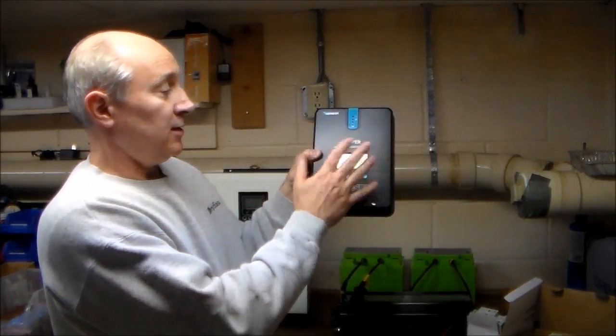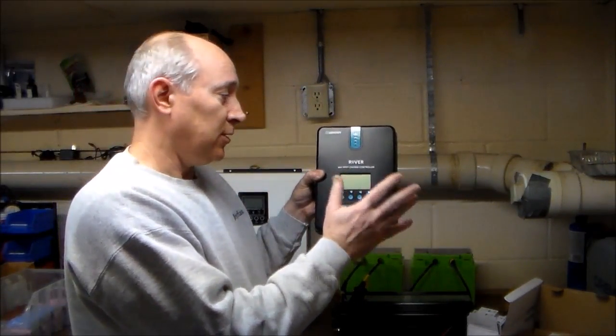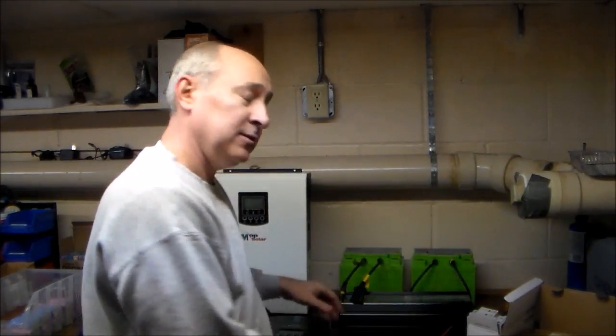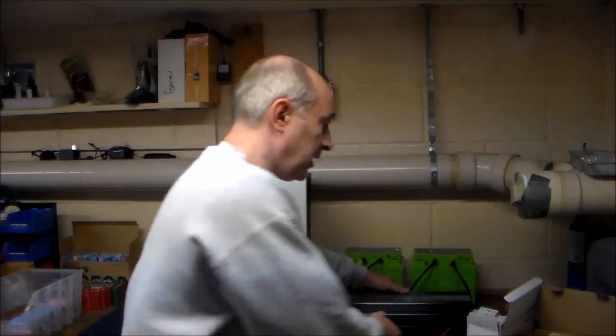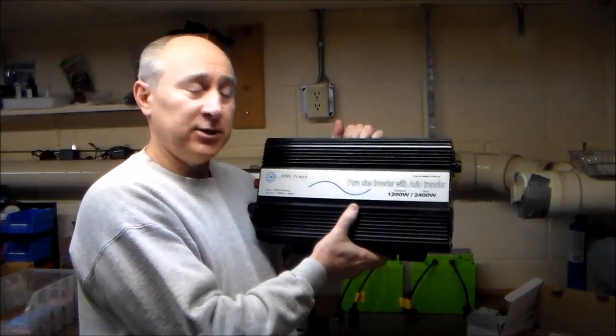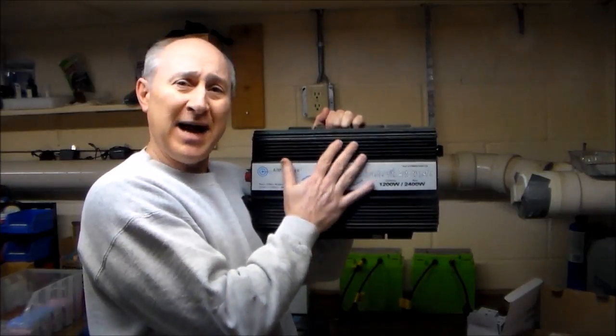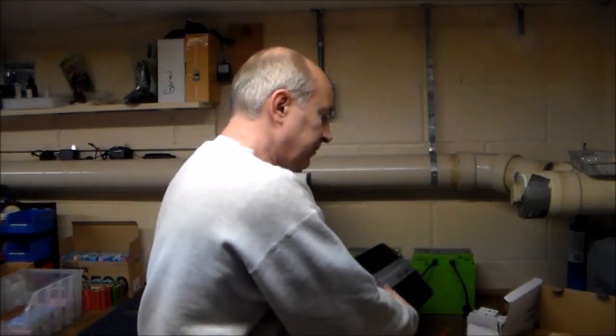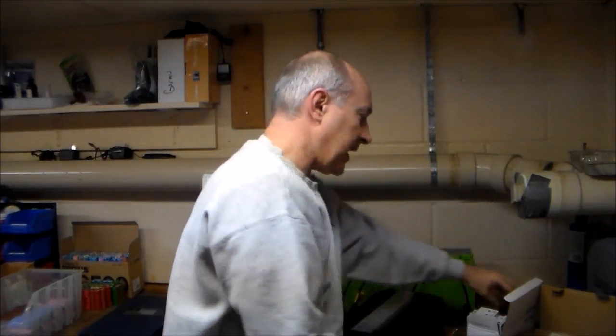Using a charge controller, I'll hook it up to the solar panels, they'll charge the batteries, and after the sun goes down I can continue to run off batteries. In the situation of a grid outage, I'll have a backup power source using those batteries.